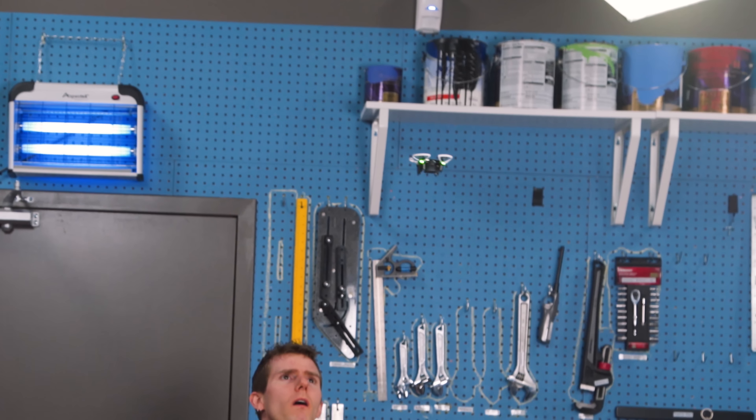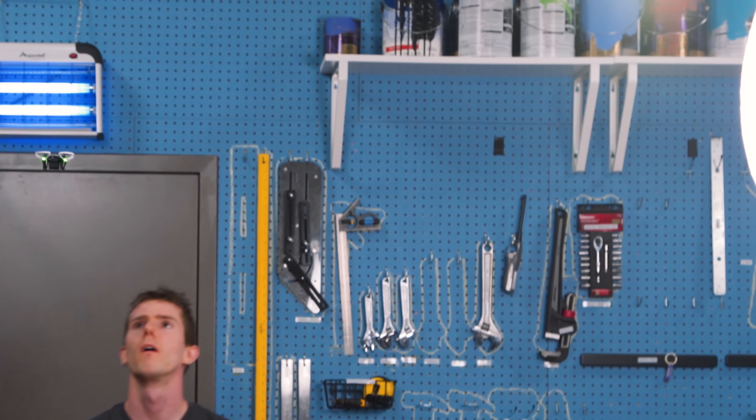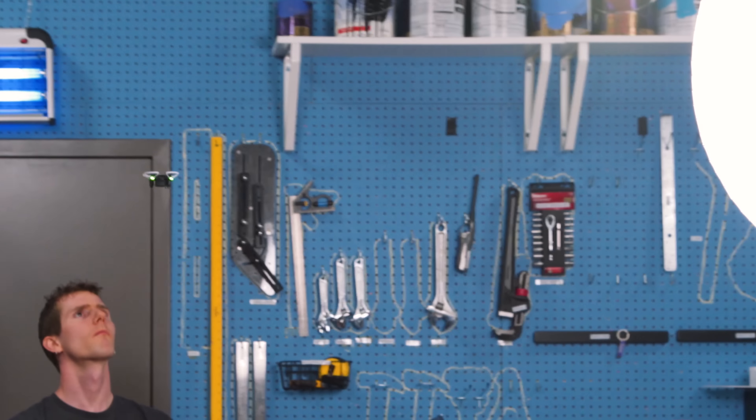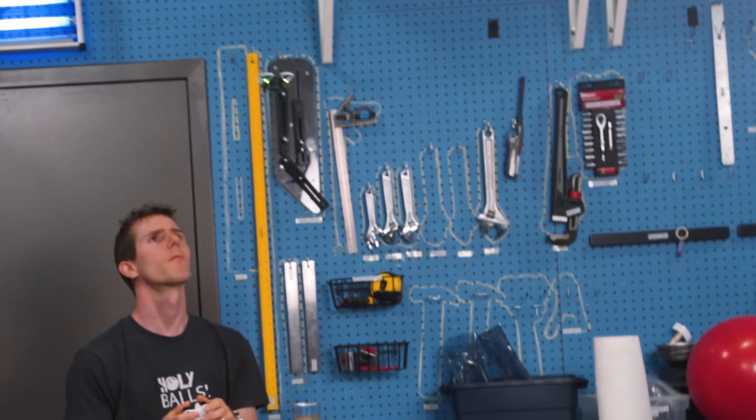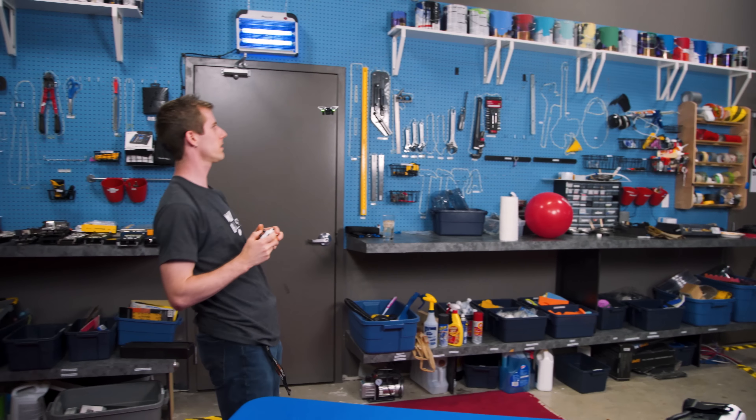The flight of this thing is actually pretty stable compared to other little tiny drones I've flown in the past. Wait for it — wow, it did a flip!